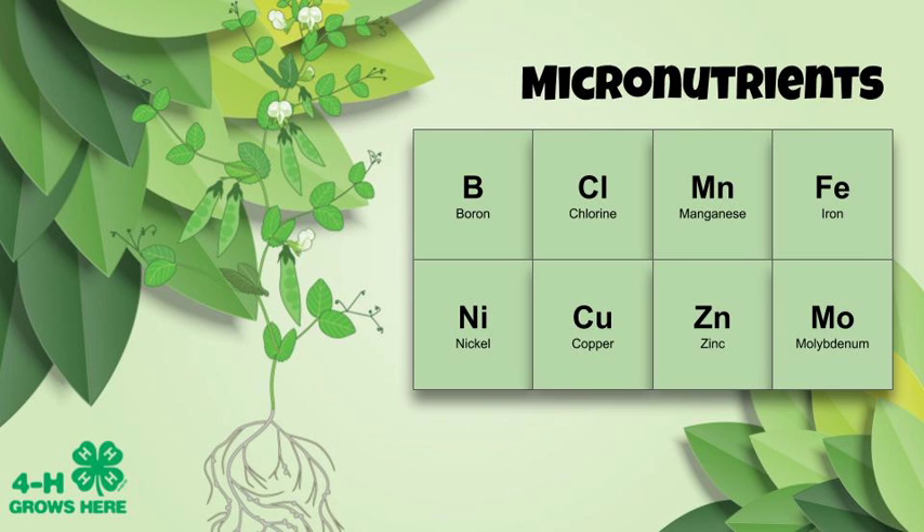Molybdenum is an essential component of enzymes that convert nitrogen into a usable form in the plant. If you look at this pea plant, you can see these little nodules on the roots. Those nodules are made by symbiotic nitrogen-fixing bacteria called rhizobium. Together with molybdenum, they can take nitrogen from the atmosphere so that it is usable by the plant. So cool!